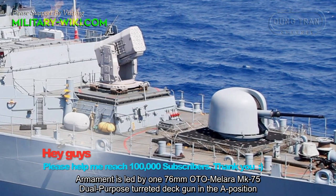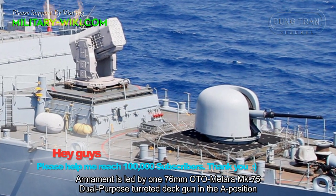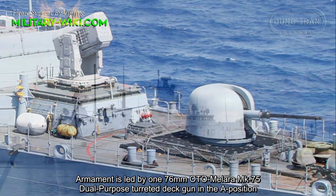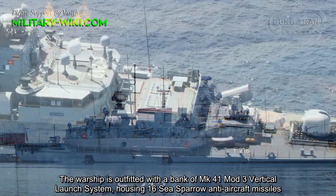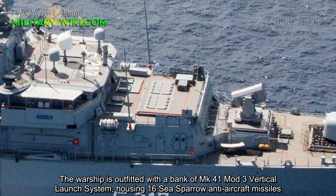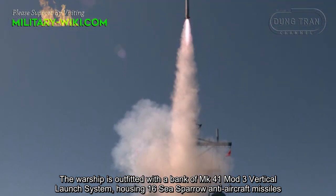Armament is led by one 76mm OTO Melara Mk 75 dual-purpose turreted deck gun in the A position. There are also two rapid-fire automatic cannons for close-in defense. The warship is outfitted with a bank of Mk 41 Mod 3 vertical launch systems housing 16 Sea Sparrow anti-aircraft missiles.